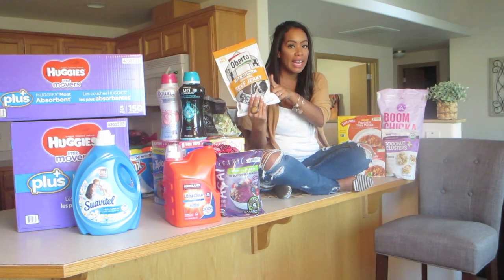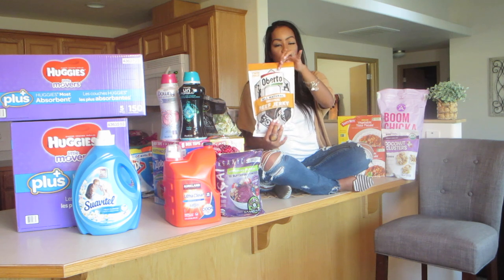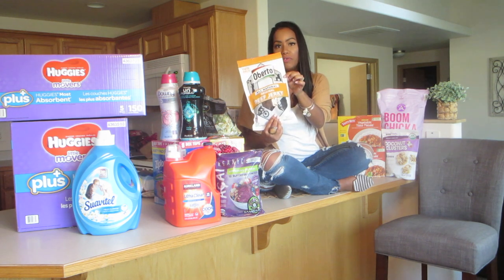We ate the other one in one day because Shukri loves beef jerky, but these were two of them for $10 — a super good deal. Oberto beef jerky.